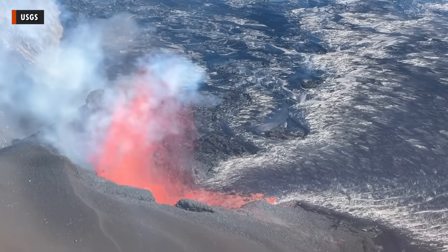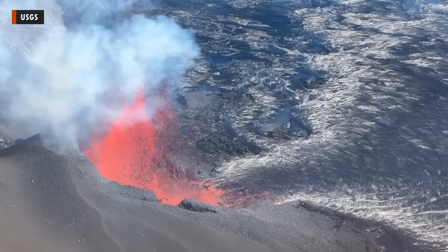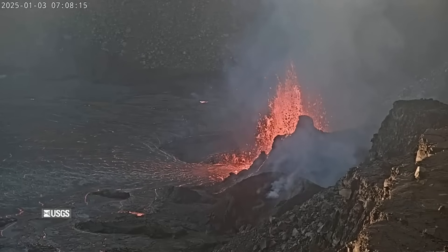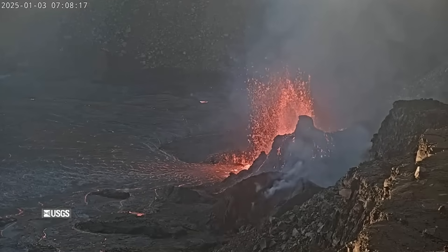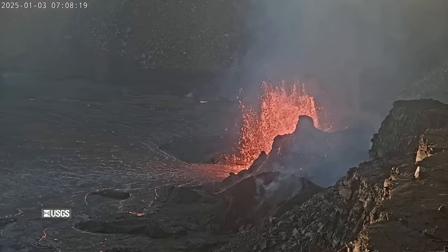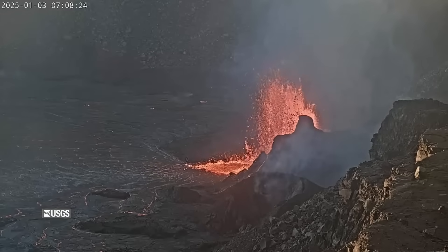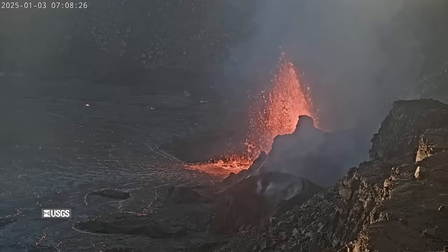The eruption of Kilauea on the island of Hawaii continues as the new year gets underway. The USGS volcano alert level remains at watch, with all eruptive activity confined to the summit caldera within Hawaii Volcanoes National Park. No unusual activity has been noted elsewhere on the volcano.